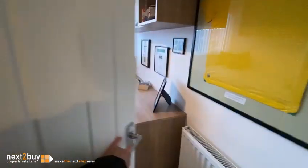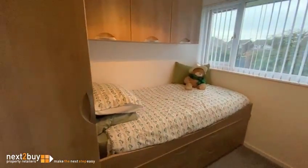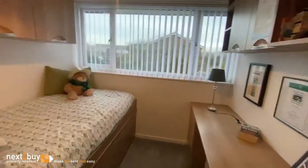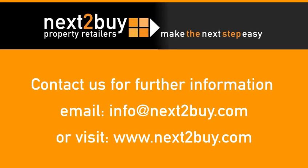And then lastly, this is bedroom three, and again we have a good range of fitted wardrobes. And that's our property on Broadstone Way. Thank you.